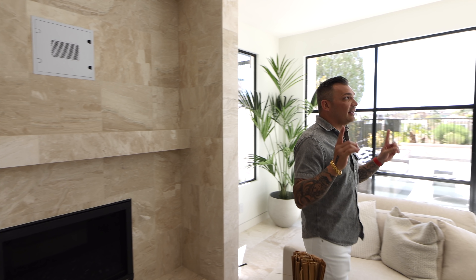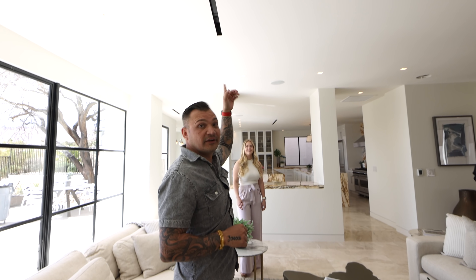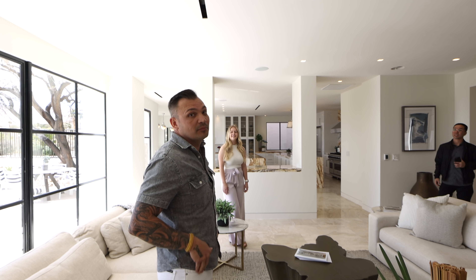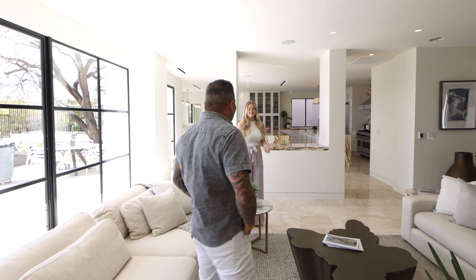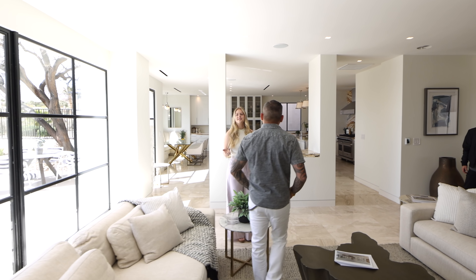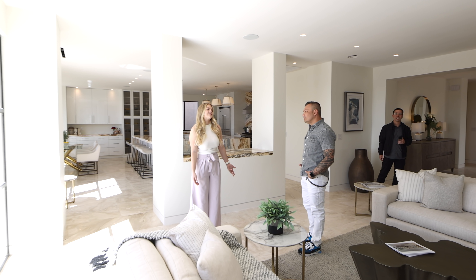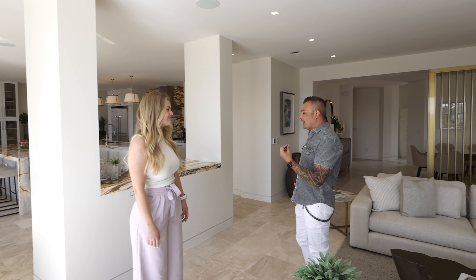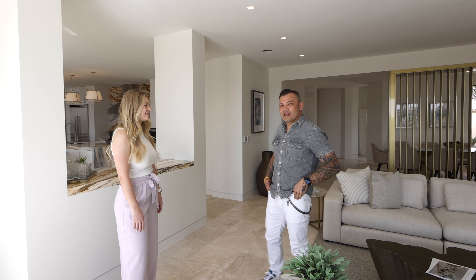A couple things that really pique my interest: take a look at this linear grill for the air conditioning — it's a linear air diffuser, which gives a custom look. They chose it to match the style of the home, elevate the price point, and it does look a lot better than a standard air diffuser. This home really reminds me of a European type of clean look.